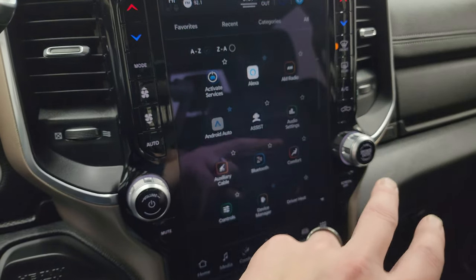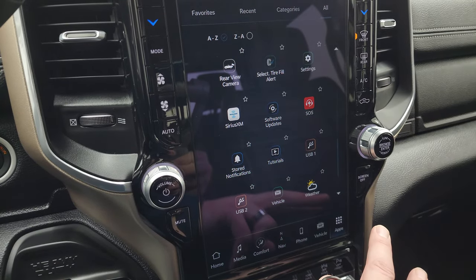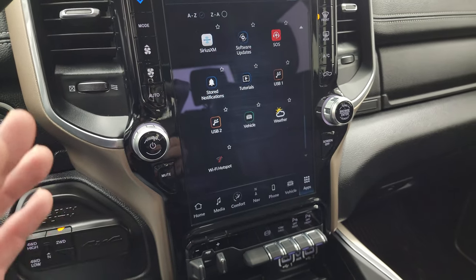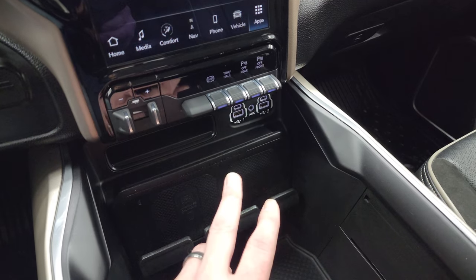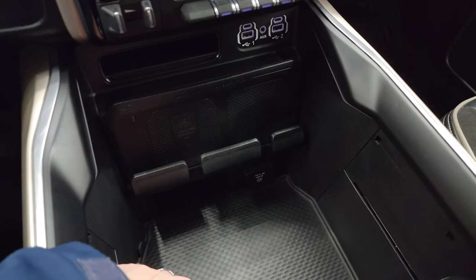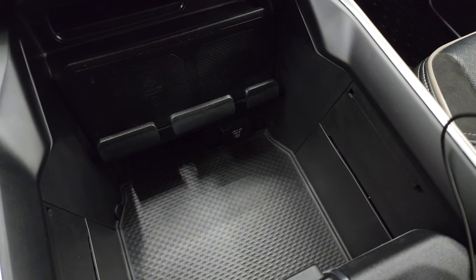You get off-road pages, which are pretty cool, and a bunch of other apps on here — feel free to pause the video to check those out. Down here is your factory brake controller, factory exhaust brake, tow-haul, front and rear parking sensors, two USBs, two USB-Cs, an AUX jack, wireless cell phone charge pad, and another 115-volt 400-watt plug-in.